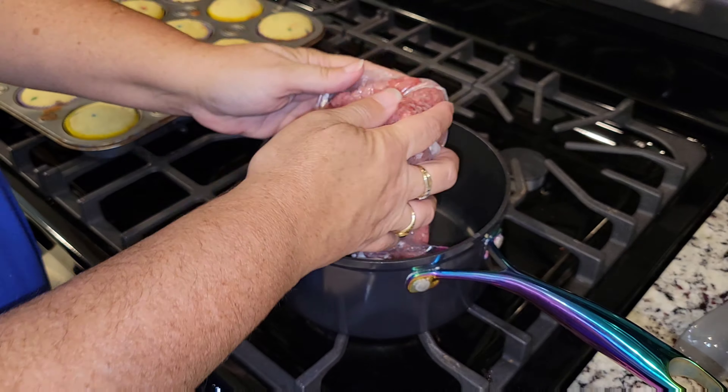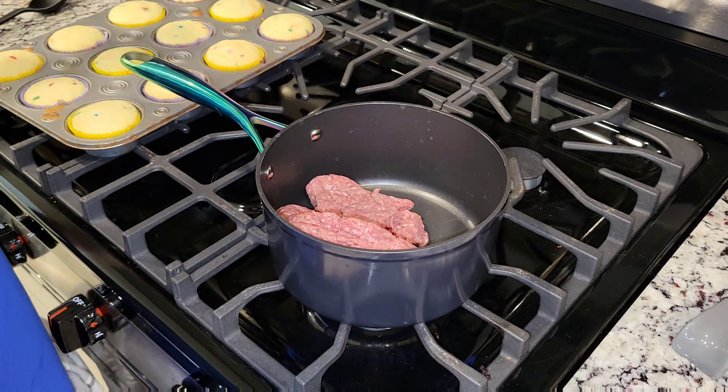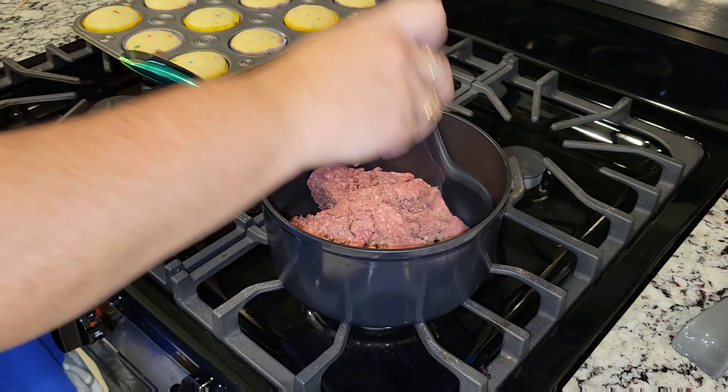Now that those are in and done, I'm going to go ahead and get started on the hamburger meat. This is just plain hamburger meat — I'm going to chop it up and then we're going to add the taco seasoning.